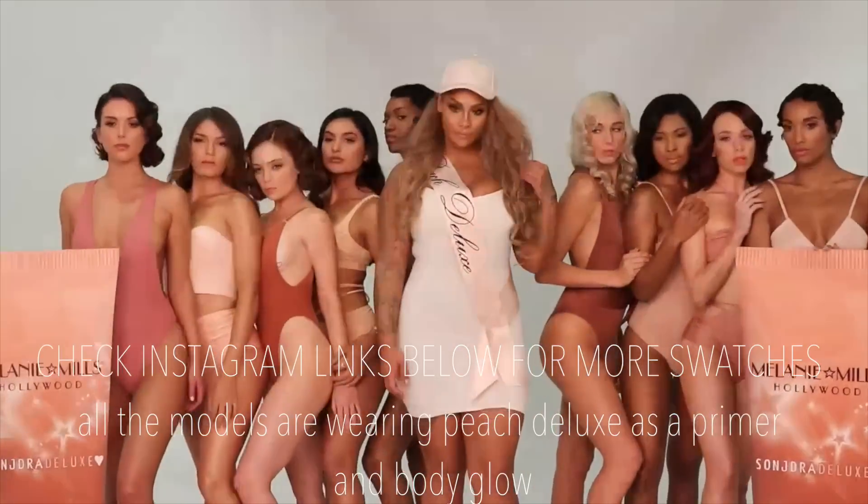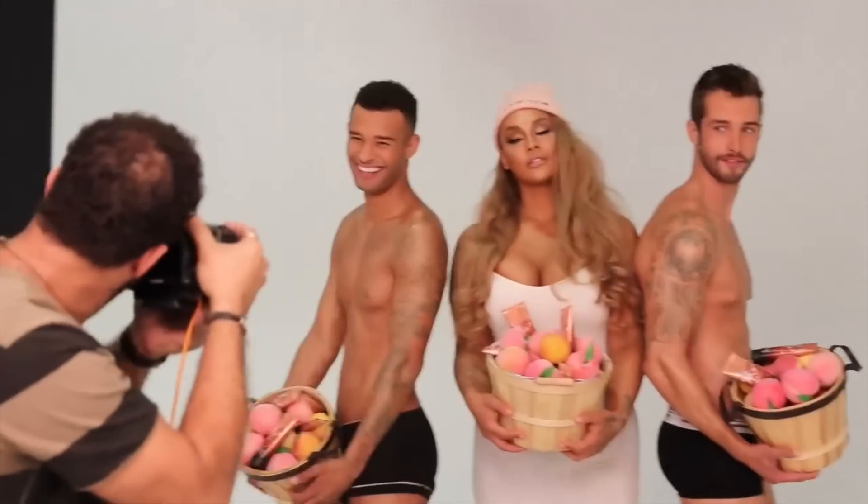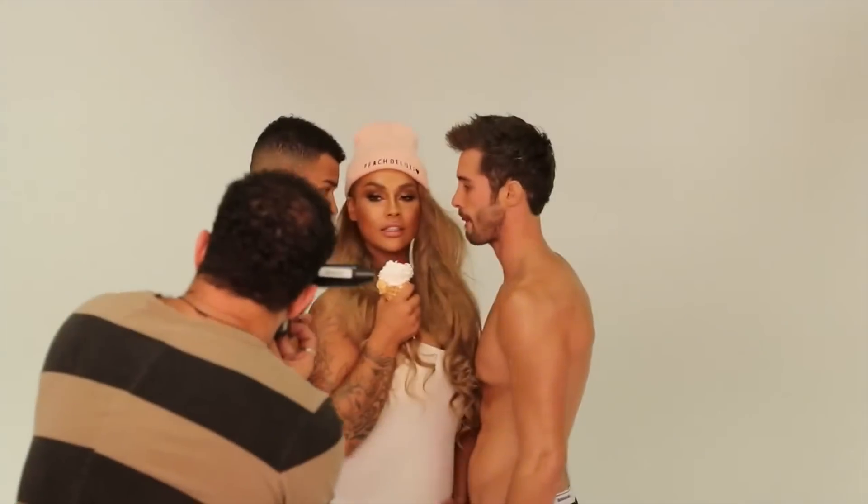I've done a lot of swatches on Instagram, my last video, and on Snapchat, so let me just show you what the color looks like on my arm. One thing I really wanted was for it to be a color that works on all skin tones. A lot of people who have received Peach Deluxe first have been showing so much love — there are swatches now on every single skin tone.